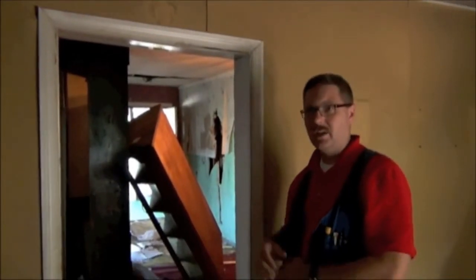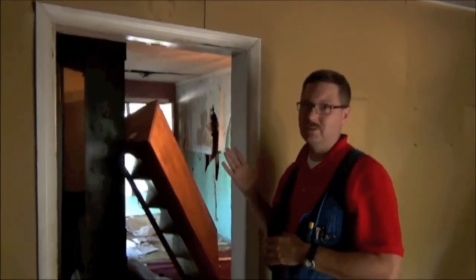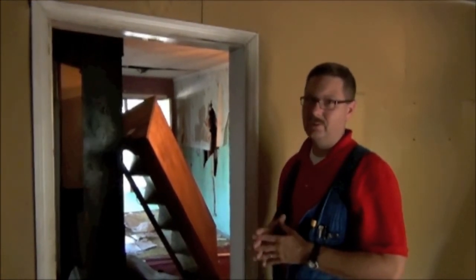A lot of problems going on here. Like we often say, you don't necessarily have to be a home inspector to see this issue. This is something you can clearly see with your own eyes.